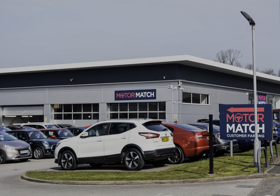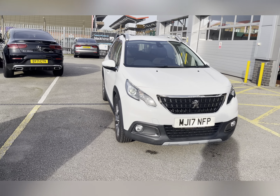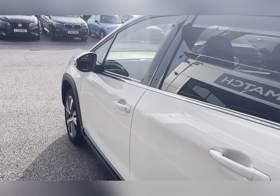Hello, my name's Lissy from MotorMatch Stafford and I'll be taking you around this approved used MotorMatch vehicle. Today's 360 exterior and interior tour is on this Peugeot 2008 1.6 Blue HDi Allure, which is a diesel manual.